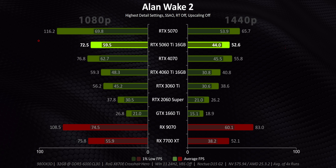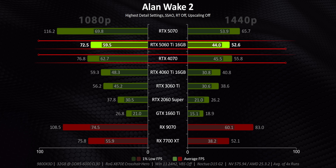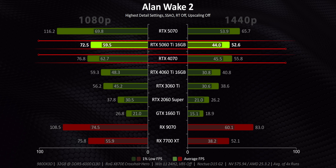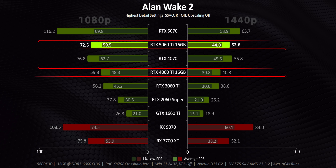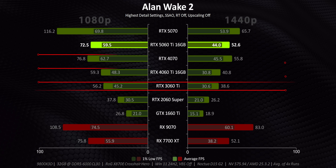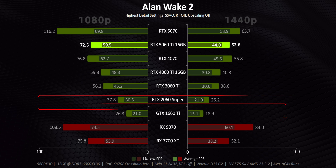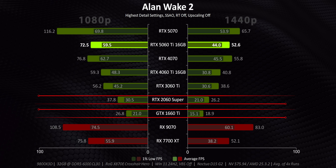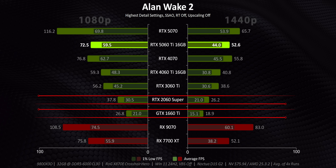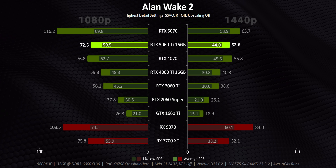Things start off pretty good for the 5060 Ti in Alan Wake, with frame rates within spitting distance of the 4070 at both resolutions and a significant jump upwards from what the RTX 4060 Ti gives you. But it isn't RTX 3000 or 4000 buyers who would be looking at an upgrade right now — it's those RTX 2000 and 1660 users. For them, this new card gives at least double and in some cases more than triple the performance, at least in this game.